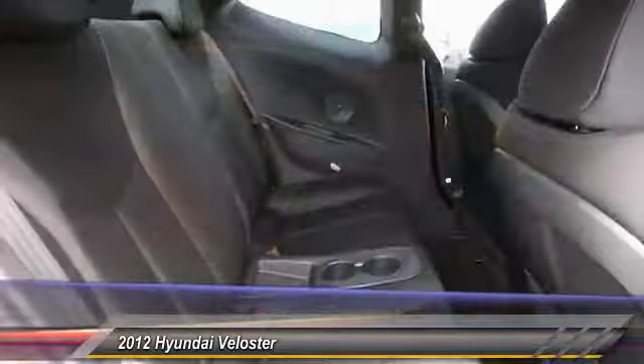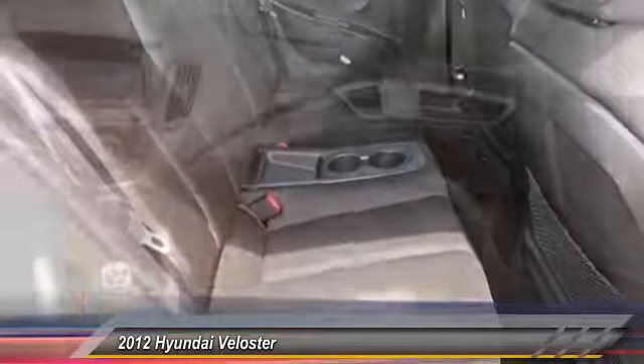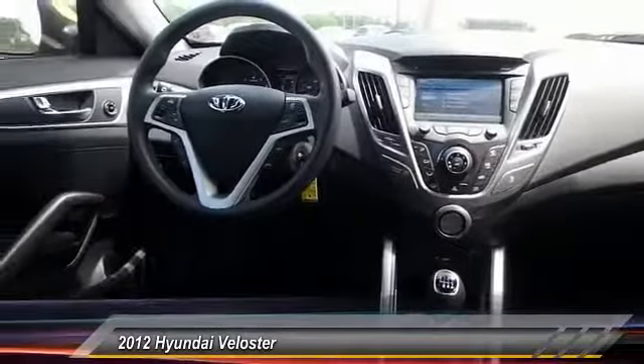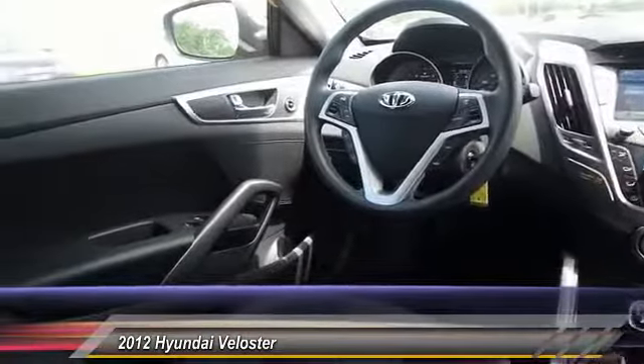This vehicle has less than 105,000 miles. Here are some of this vehicle's great options: stability control, traction control, keyless entry, steering wheel audio.